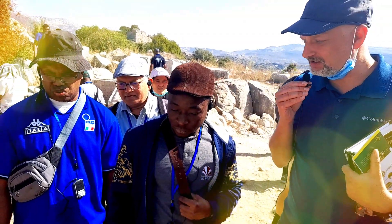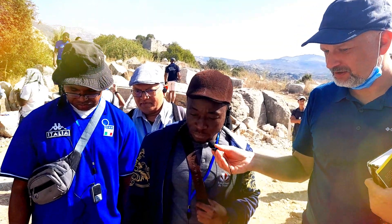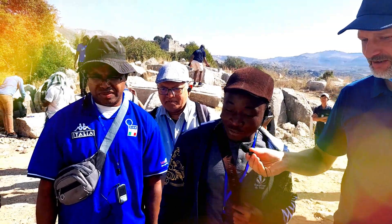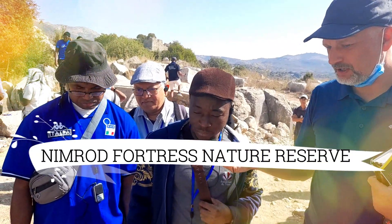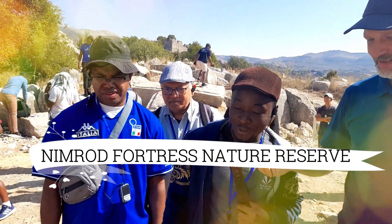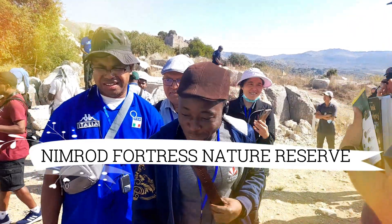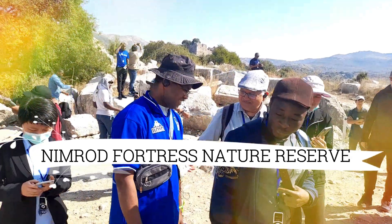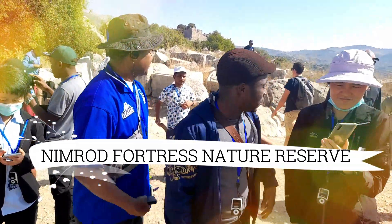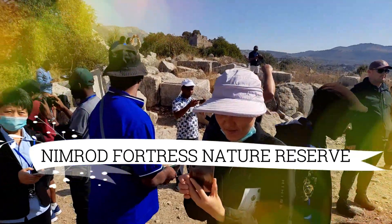That's the Muslim date. In our calendar, which year was it? 1275. Our second excavation took place in Nimrod Fortress Nature Reserve on 26 October 2021. The Nimrod Fortress is the biggest preserved medieval castle in all of Israel.